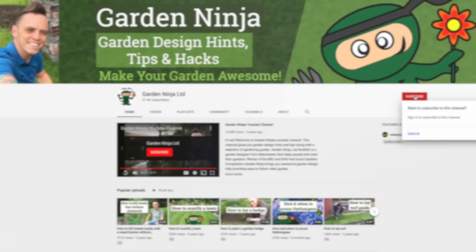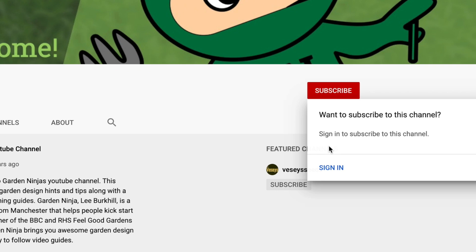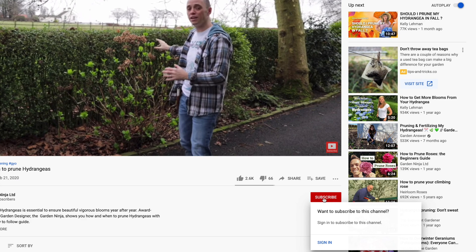Hi and welcome back to Garden Ninja for the June update here at Garden Ninja HQ. Loads has been happening in the garden over the past month and I can't wait to show you it all, so grab a brew and come on, let's get cracking. If you've not already subscribed to my YouTube channel, hit the red button to subscribe today and click the bell for notifications to access hundreds of garden design hints, tips and hacks — and best of all it's free.